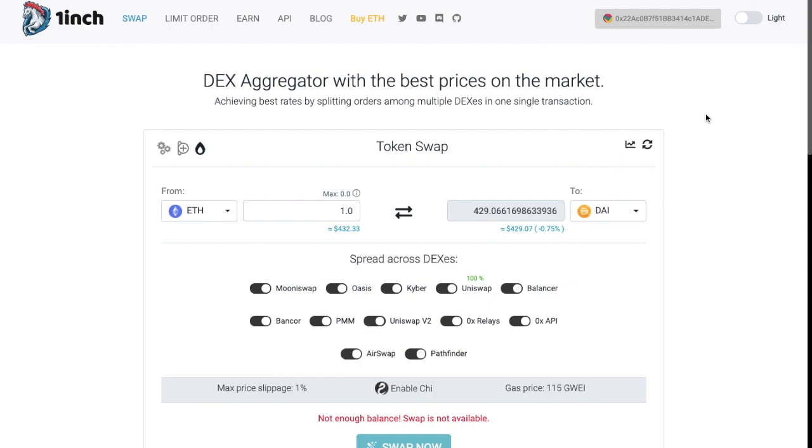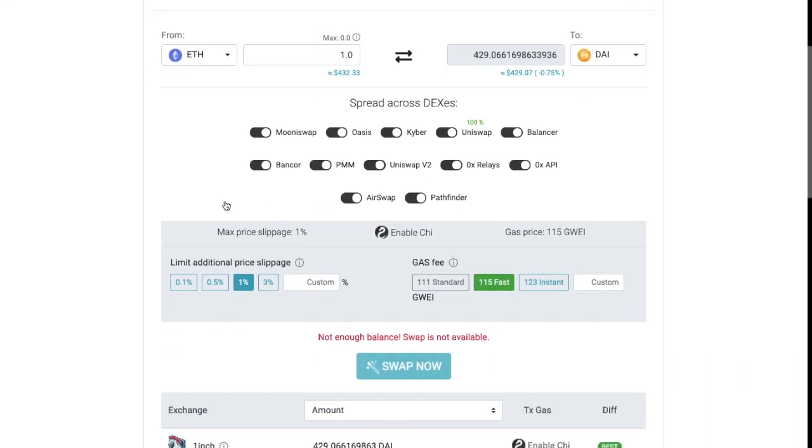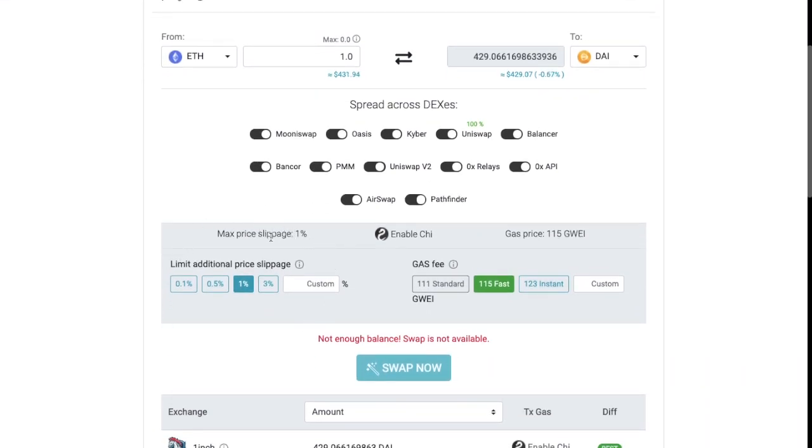With your wallet connected, you can then go ahead and start playing with some of the settings on the system, which you can do by clicking onto the cog icon on the top left-hand side of your screen. In here, you can edit the amount of slippage — you can change that from 1% to 0.1, 0.5 or 3, or you can put in a custom amount.